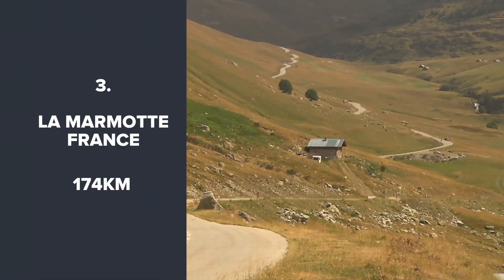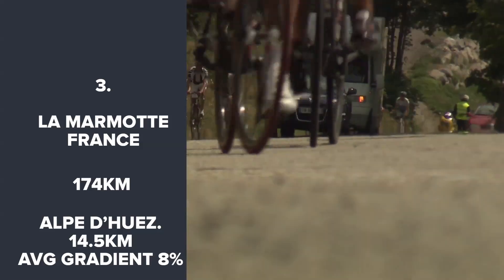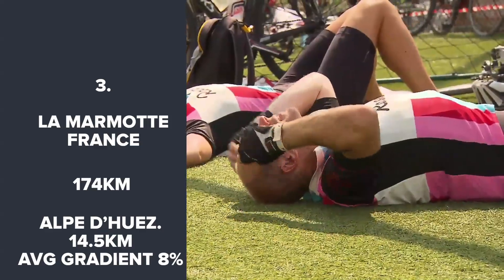The Marmot is one of the most famous European sportives, set in the Central Alps and crossing some of France's most iconic climbs. The sting in the tail is the summit finish at the top of Alpe d'Huez.